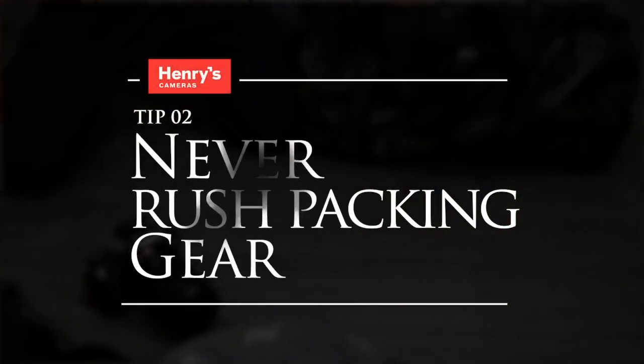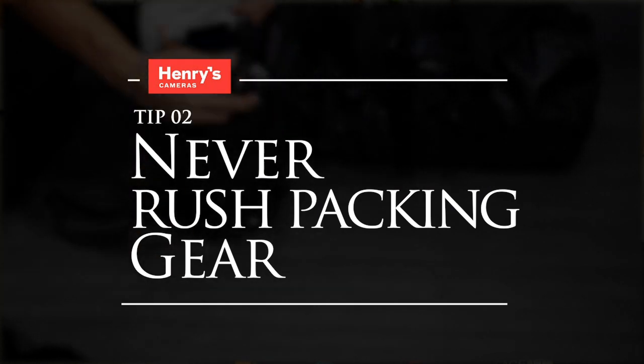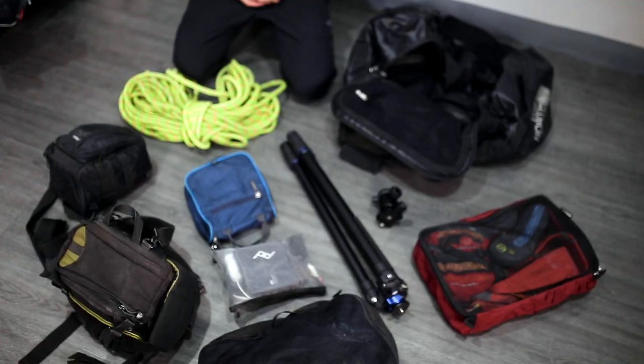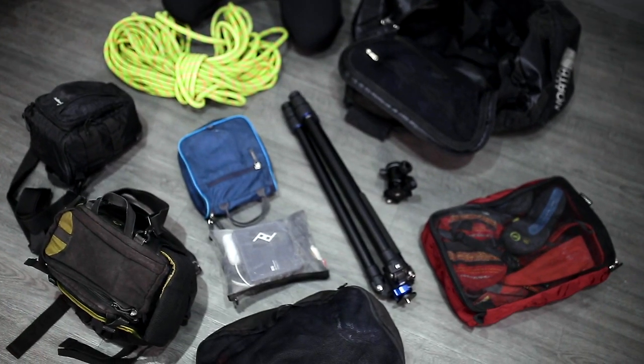Tip number two: never rush in packing gear. It's best to pack two days, three days, or a week in advance. To help you visualize the equipment that you'd be bringing, it's best to lay it out on a surface.